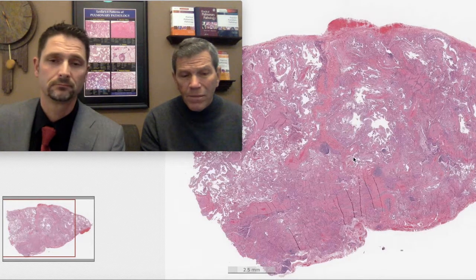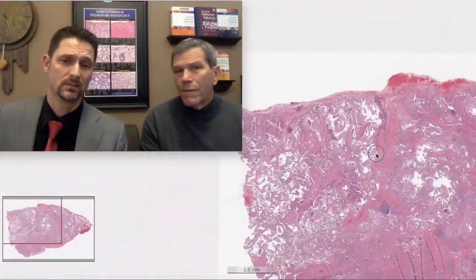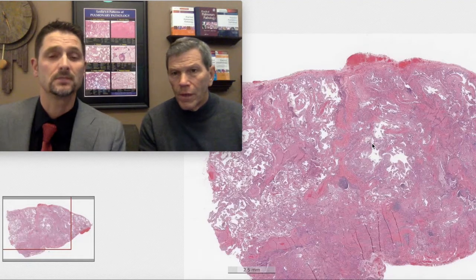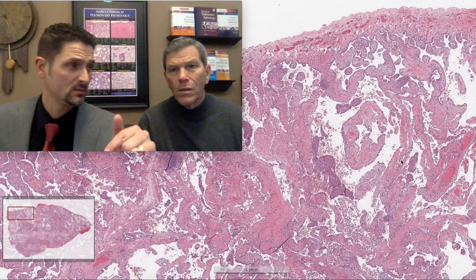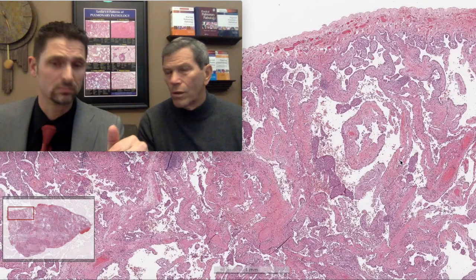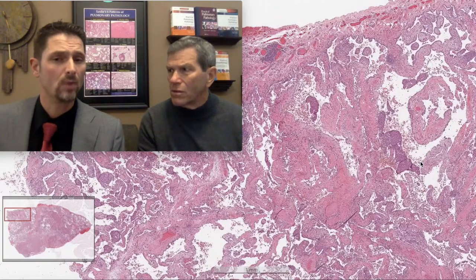In advanced IPF, upper lobe involvement can occur, but this first biopsy — from the upper lobe — looks pink. If you've seen our previous video on smoking-related ILD, this is a perfect segue. The upper lobe biopsy shows a funny-looking fibrosis: too much pink, squirrely fibrosis, dense and collagenous, pauci-cellular, not very inflammatory, with associated smoker's macrophages. It has everything we'd expect in the setting of smoking-related interstitial lung disease.